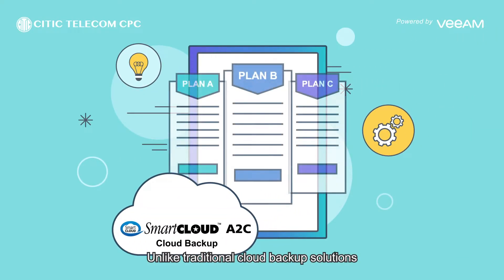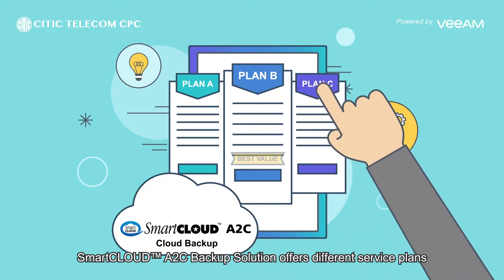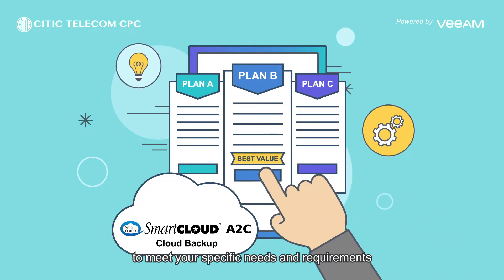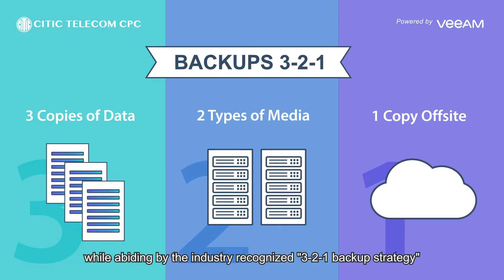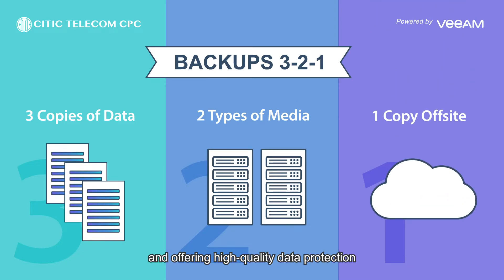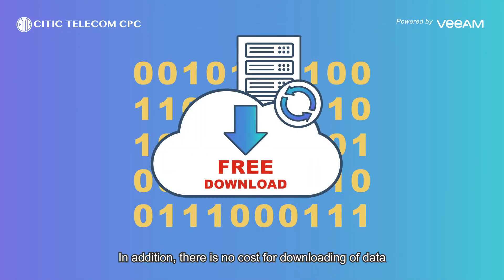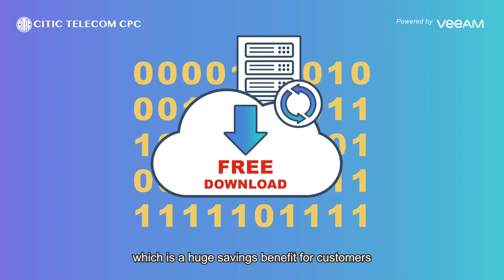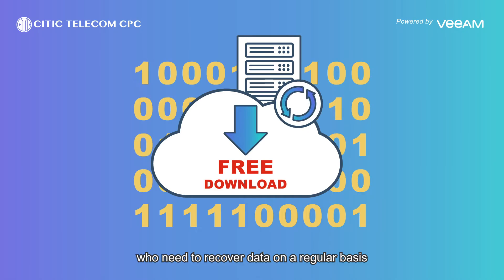Unlike traditional cloud backup solutions, Smart Cloud A2C backup solution offers different service plans to meet your specific needs and requirements. Without any upfront costs, while abiding by the industry-recognized 3-2-1 backup strategy and offering high-quality data protection. In addition, there is no cost for downloading of data, which is a huge saving benefit for customers who need to recover data on a regular basis.